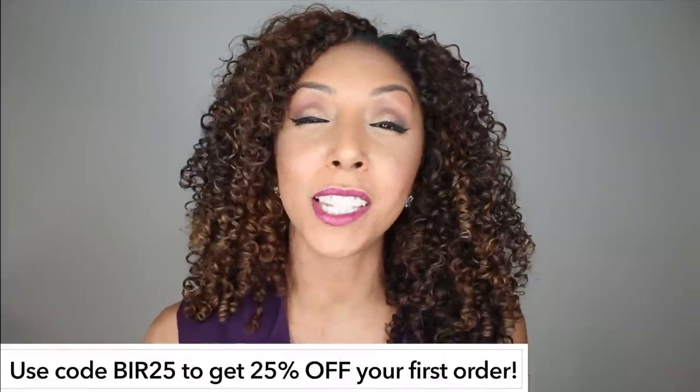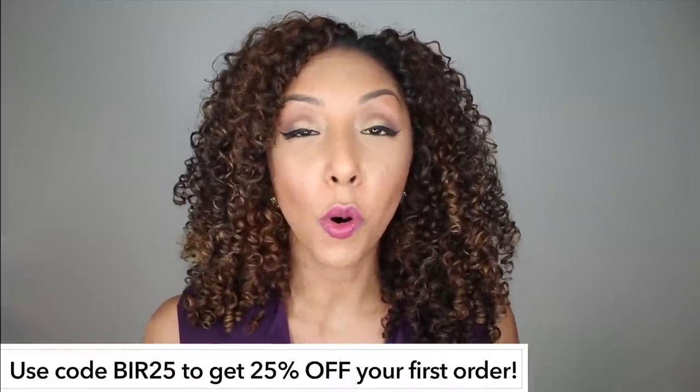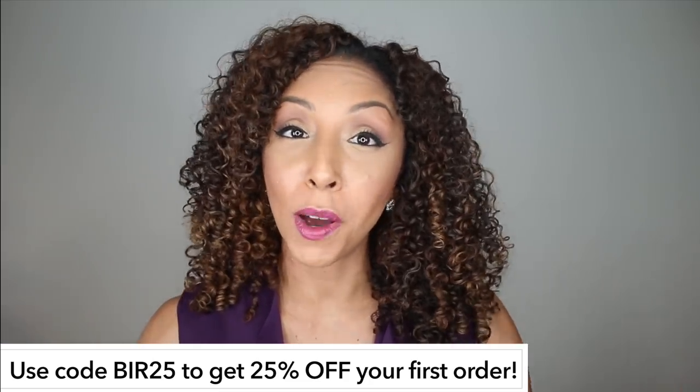Not only does Scentbird have over 450 scents to choose from, they also have lotion and body scrubs as well. So you can choose between getting a lotion, a body scrub, or a perfume every month. And this is not just for the ladies — there's also cologne. So for only $14.95, all of you perfume junkies out there can go to the website, click on a scent you want, and have your new perfume, hand cream, or body scrub sent to your house every month. They also offer free shipping and I have a promo code so you can save 25% off your first order using Scentbird.com — I'll put that info below.